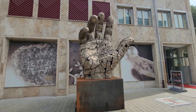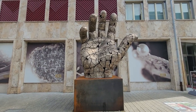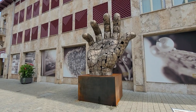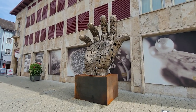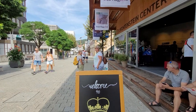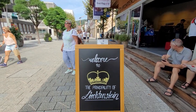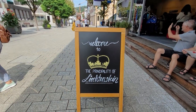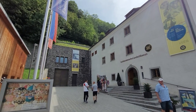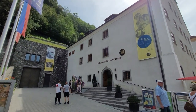There's a lot of interesting art all around Vaduz. This is the Landis Museum, a history museum.